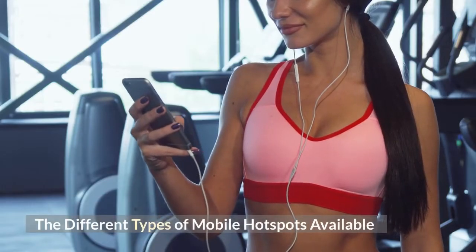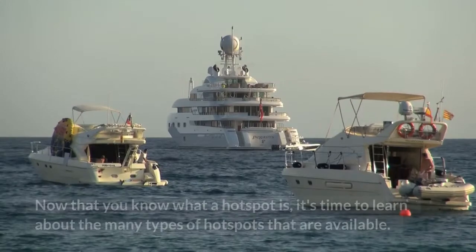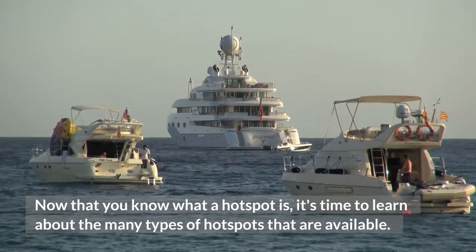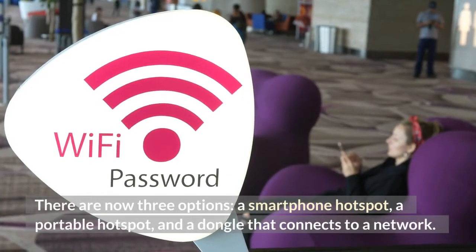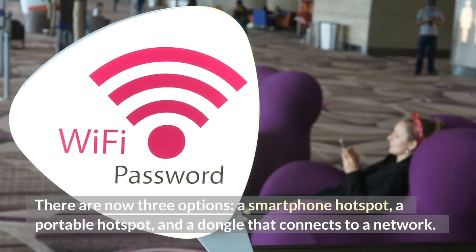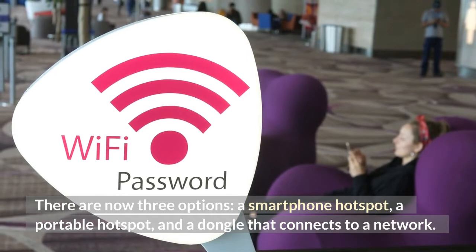The different types of mobile hotspots available: now that you know what a hotspot is, it's time to learn about the many types of hotspots that are available. There are now three options: a smartphone hotspot, a portable hotspot, and a dongle that connects to a network.